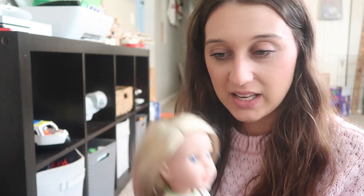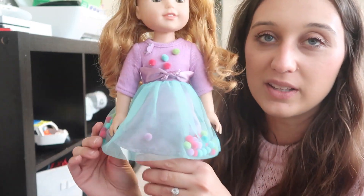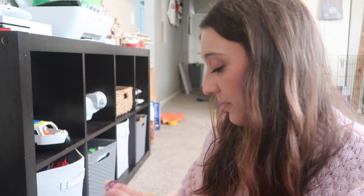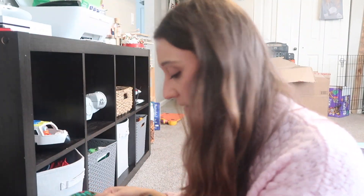She didn't come with any clothes, but she came with the most accessories. She came with this dress that has little pom-pom balls on it, so I got her this hair accessory kit, this dress, another dress, and her original outfit.